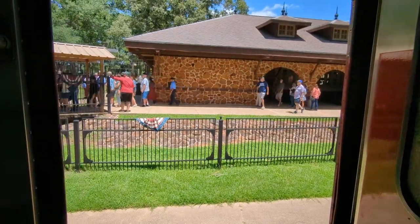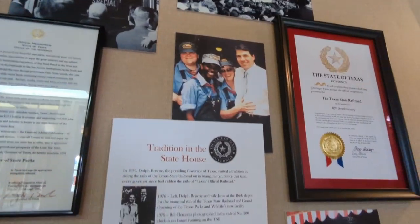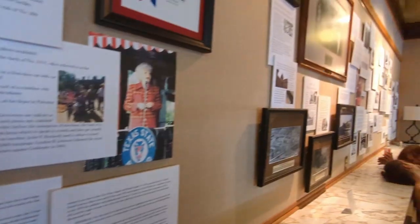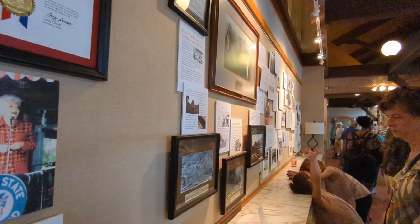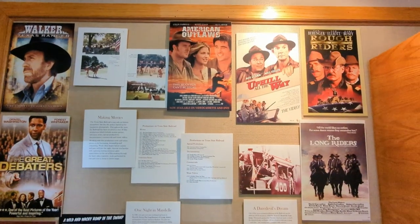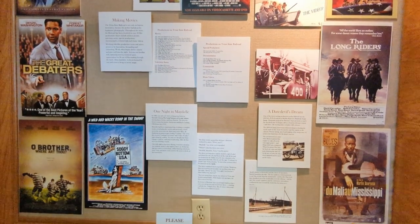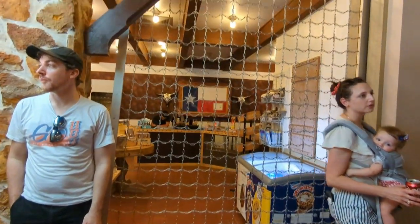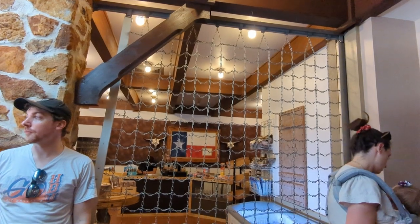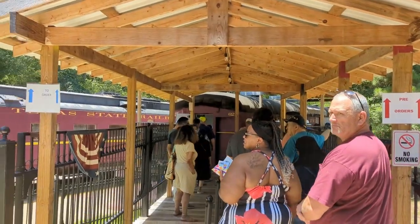In Rusk there's a small visitor center with more information about the train, including which governors have ridden it and movies filmed using the train. There is also a small gift shop, but it only seems to be open for 20 or 30 minutes after you arrive, so go quickly if you want to browse it.